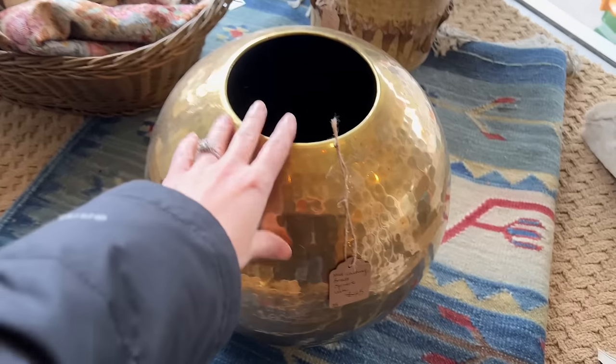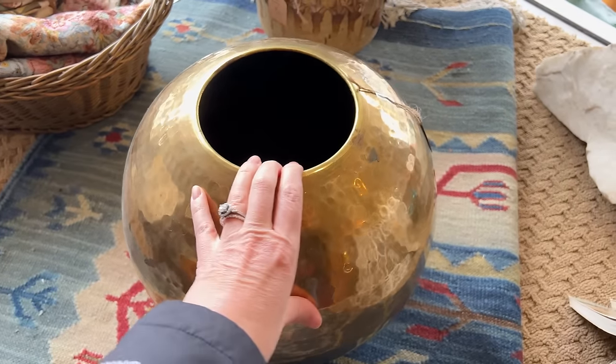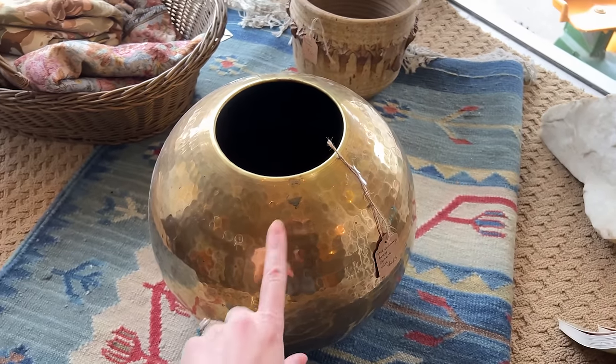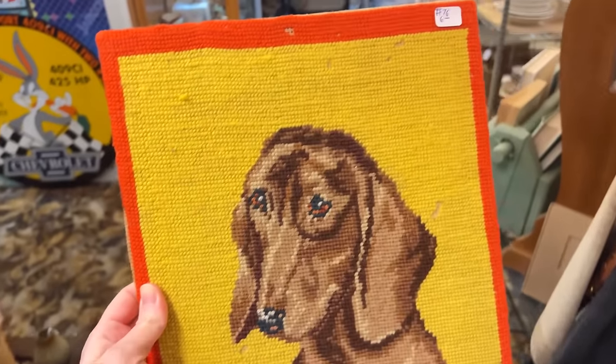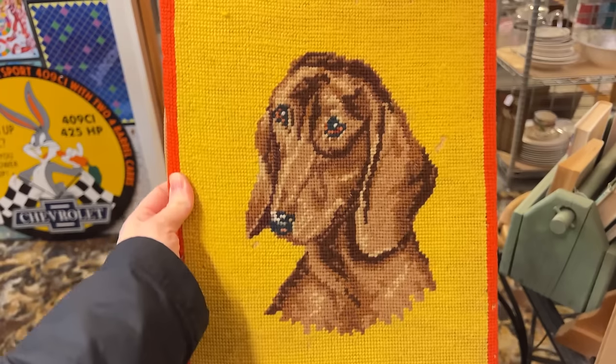So the first thing that was spotted, of course in the window, is this giant hammered brass face. It's so beautiful — it's $45, so still some margin. Big faces like this do well for me, but it would be a beast to ship. So this is the first thing I'm getting. He's only $6 in the city — so cute. I can't wait to bring it home.